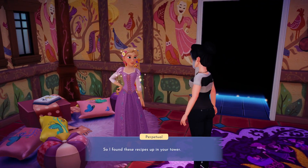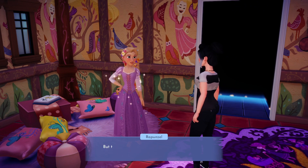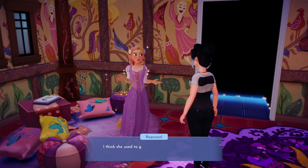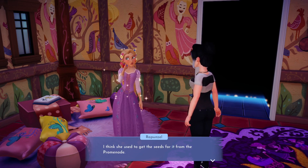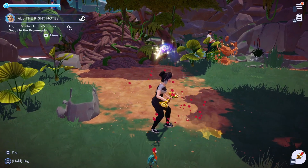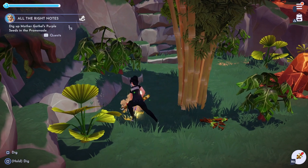Head back to Rapunzel and chat to her again. One of the recipes requires a special herb which mother used to grow. We'll need to find the seeds first before we can grow the ingredient. For this you will need to head over to the promenade in search of two special seeds. These should be easy to spot — they are purple and sparkle when you approach.